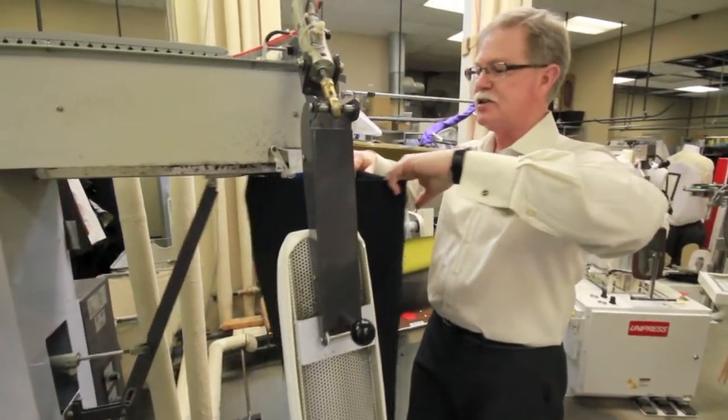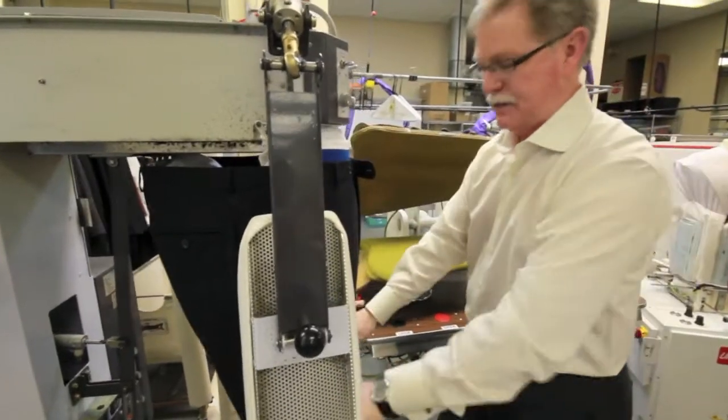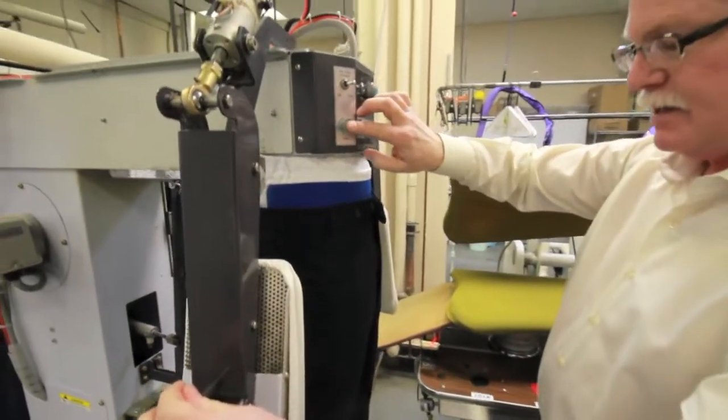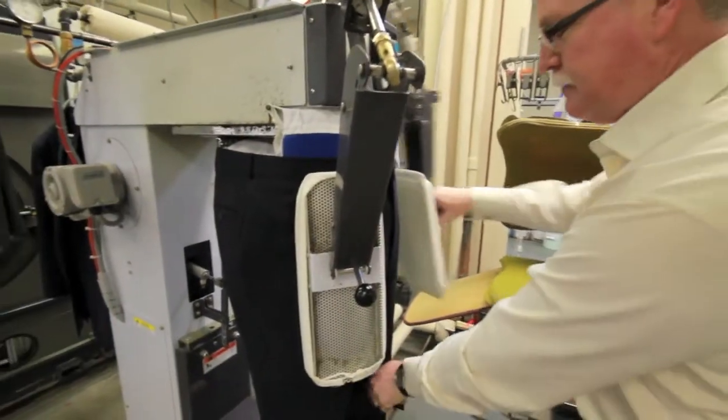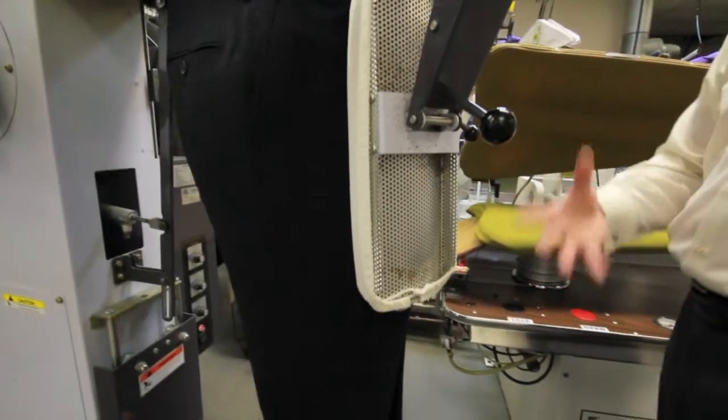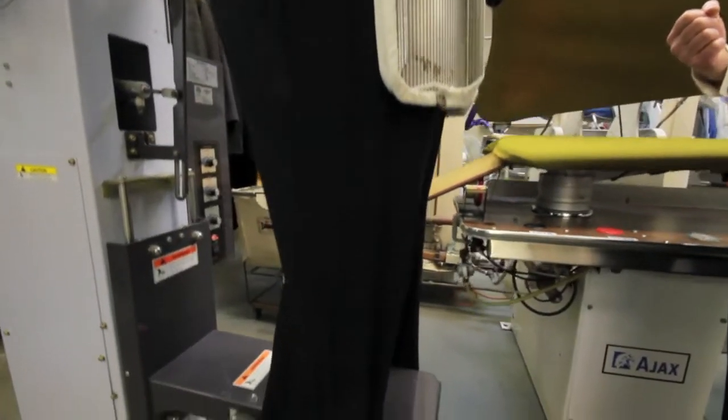This particular unit is called a Sankosha and it's made in Taiwan. The advantage of this unit is that it has a tensioning function — we activate it and it pulls on the legs and makes them nice and stiff.